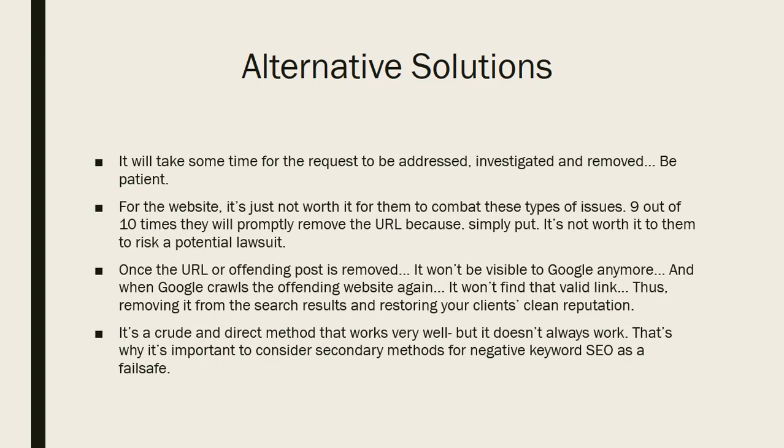It's going to take some time — no reputation management happens overnight. Be patient and tell your client to be patient. Nine times out of ten you'll be able to get the post down. Once removed, Google won't see a valid link when it crawls the site again, restoring your client's clean reputation. It's a crude and direct method, but it works very well. We've given you a lot of tools for reputation management that are totally different from what everybody else teaches. See you in the next video.